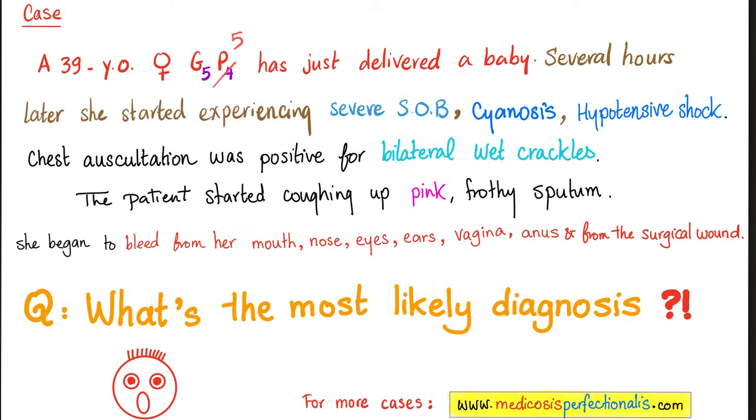What's the most likely diagnosis? The answer is: this is amniotic fluid embolism. Risk factors include advanced maternal age, gravida of 5 or more, cesarean section, or instrumental delivery. It can lead to acute respiratory distress syndrome, shock, hypoxemia, and DIC.